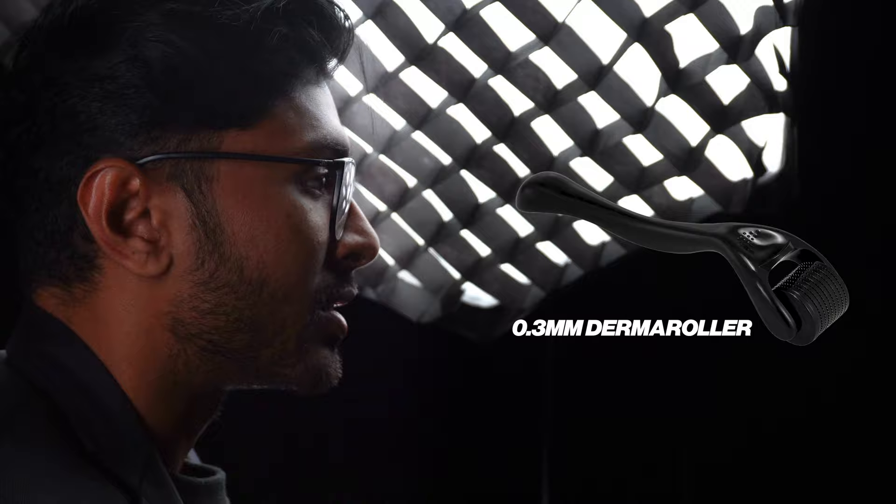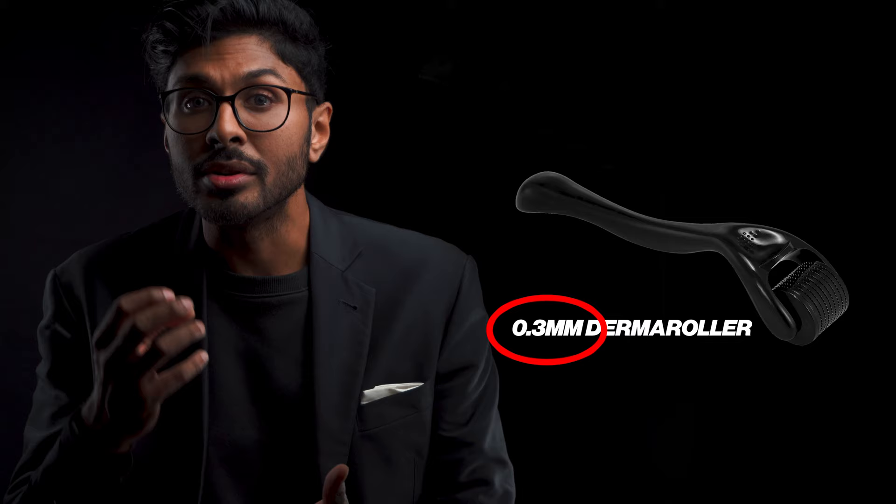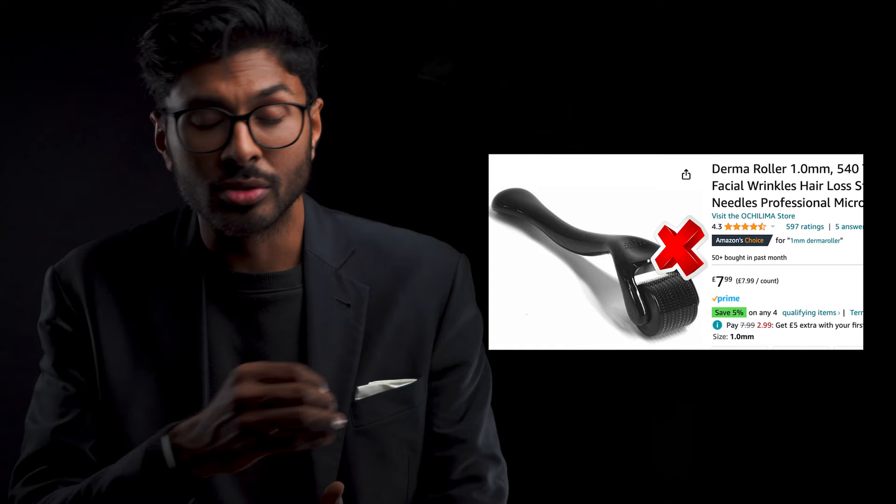Don't go too deep with the derma roller, because you can actually cause existing pigment to go even deeper into the skin through the puncture made, and it'll last even longer — almost like a tattoo. A longer needle is actually worse in a case like this. Don't go beyond 0.3mm. You can use it as often as you like, and even just a few minutes before applying skincare can massively increase ingredient penetration.